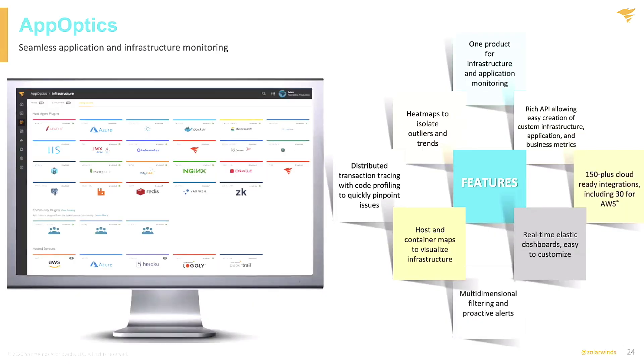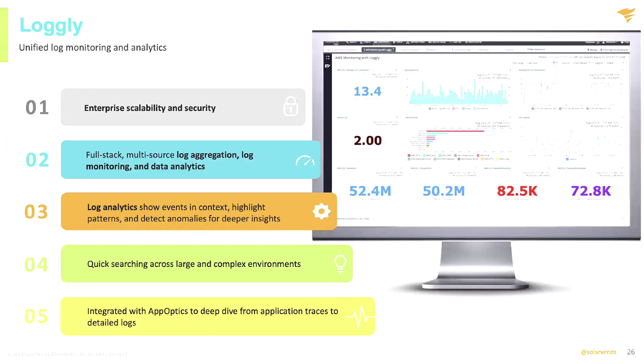AppOptics gives you that application level visibility. You start with the end user experience and find your way into the application. And then there's the third component, which is the Loggly application. Loggly is logs — when you're looking at a trace, we have the ability to trace down into the log data, and we call it trace context in logs. That's really important because the ability to quickly identify problems and get to root cause is super important. Loggly gives you that full stack multi-source log aggregation, monitoring, and data analytics so that you can start to dig in and really understand what's going on underneath the hood.